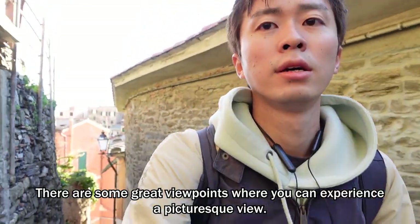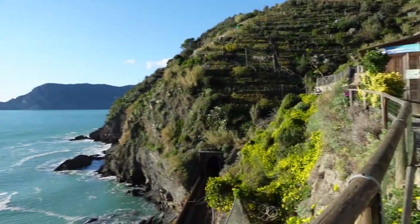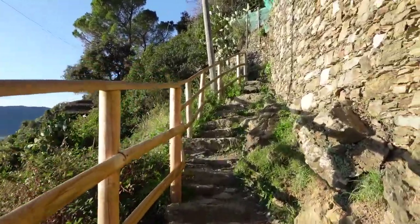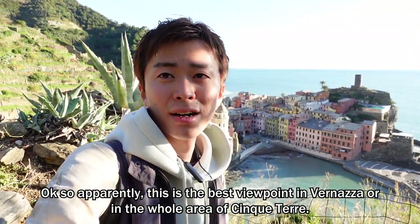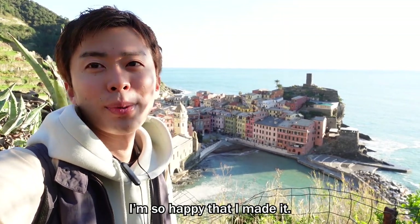There are some great viewpoints where you can experience a picturesque view. Apparently, this is the best viewpoint in Vernazza, or in the whole area of Cinque Terre. I'm so happy that I made it.